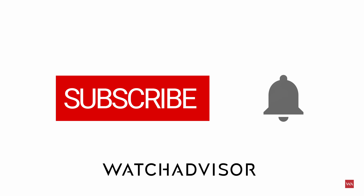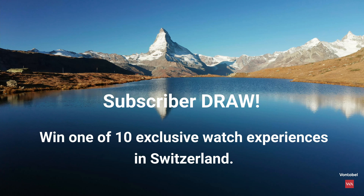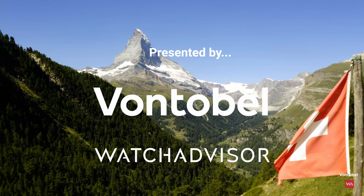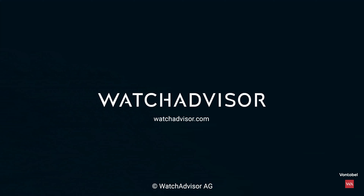Subscribe and hit the bell to get our latest notifications. New subscribers with an activated notification can win a watch manufacturer trip to Switzerland. Together with our partner from Fontobel, we give away 10 all-inclusive trips worth a total of 50,000 Swiss francs. More details on watchadvisor.com — register there to double your chances to win.